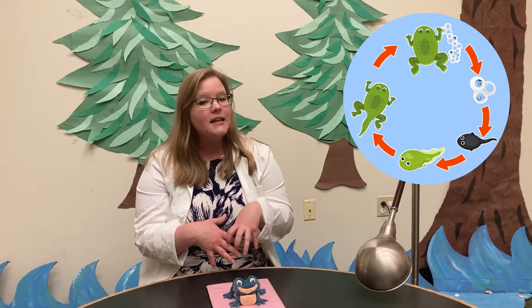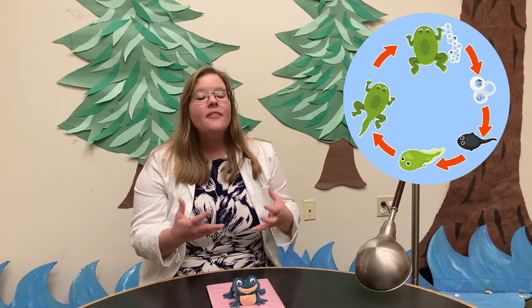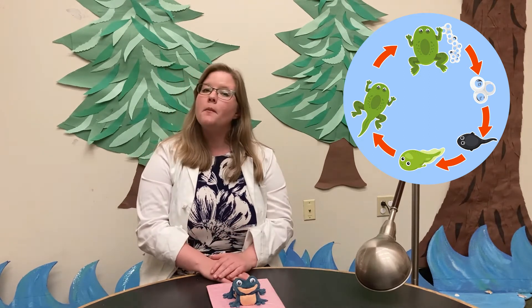At this point the tadpole's gills have disappeared. They're turning from a froglet with hind legs into a full adult. Now their lungs are enlarging, they can breathe air, and that means they're actually ready to leave the water and live on land. So once the tail disappears, it will become an adult frog.